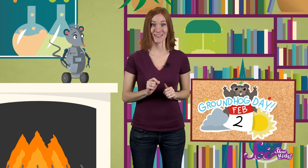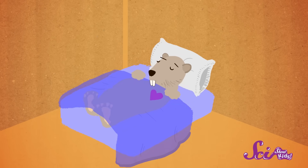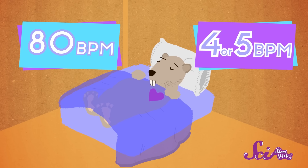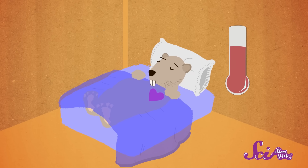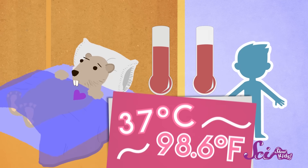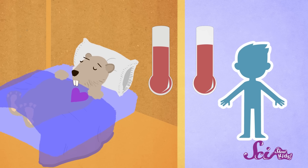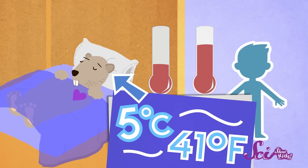Burrows are also where groundhogs hibernate. Hibernation is kind of like a deep sleep that some animals settle into in order to make it through the winter. When groundhogs hibernate, their heart rate slows down from about 80 beats a minute to as few as four or five beats a minute. And during hibernation, a groundhog's body temperature changes too. Groundhogs normally have a body temperature that's pretty close to yours — about 37 degrees Celsius or 98.6 degrees Fahrenheit. But when they're hibernating, their body temperature drops all the way down to about 5 degrees Celsius or 41 degrees Fahrenheit. A slower heartbeat and a low body temperature help the groundhog to save energy through the cold winter when they aren't eating.